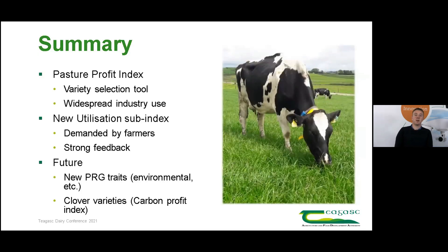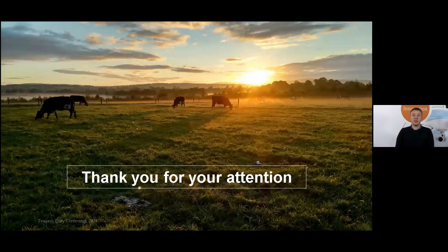To finish up, I've talked about the Pasture Profit Index, a variety selection tool which has received widespread industry use and support from commercial farmers and seed companies in Ireland. I've also discussed the new utilization sub-index, which was demanded by farmers noticing grazing differences between varieties on their farms and has received very strong industry feedback since its introduction. Looking forward, we plan to introduce new perennial ryegrass traits with a focus on environmental efficiency and clover compatibility, and we are also planning to introduce a new clover variety selection index similar to the Pasture Profit Index. Thanks very much for listening.